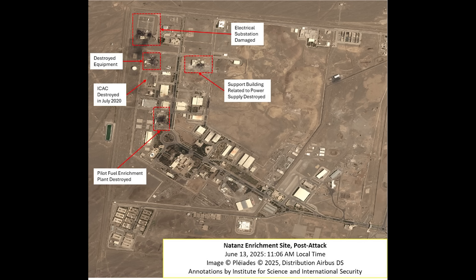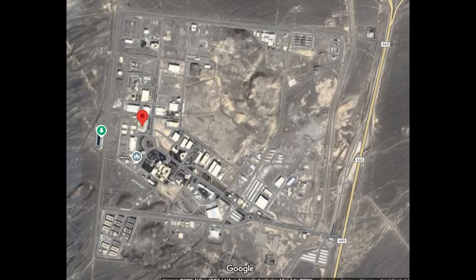Another detailed but zoomed-out image covers the electrical substation, destroyed equipment below it, and a support building related to the base's power supply that was hit. The pilot fuel enrichment plant is also visible again at the bottom. The Institute for Science, which shared and annotated these images, states that the pilot fuel enrichment plant destroyed here was where Iran was producing near-60% highly enriched uranium. These are high-profile and successful strikes, and as they are continuing this place may get hit again.